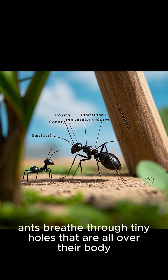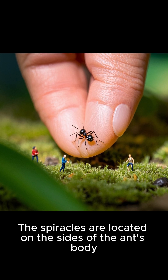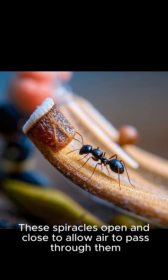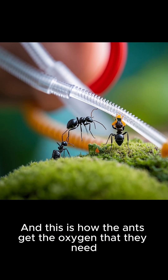Instead of having lungs, ants breathe through tiny holes that are all over their body. These holes are called spiracles. The spiracles are located on the sides of the ant's body, and there are several of them. These spiracles open and close to allow air to pass through them, and the air that passes through goes directly into the bloodstream. This is how ants get the oxygen that they need.